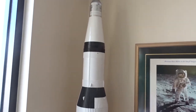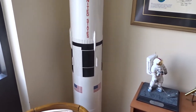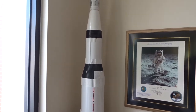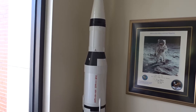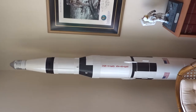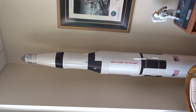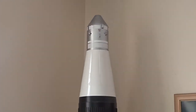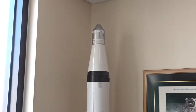I remember seeing this beauty when I was in the cafe at NASA itself. That's the Saturn 5 moon rocket, which is of course what took us to the moon — about seven million pounds of thrust. Interestingly, the only thing that actually comes back is the very top piece, that capsule at the top — the command module is the only thing that actually returns.